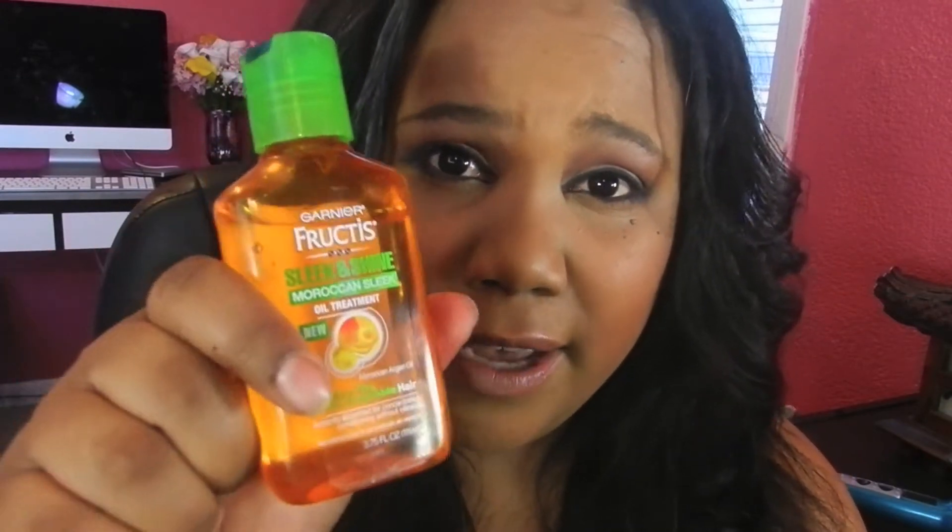This is the Sleek and Shine Moroccan oil — it's supposed to keep your hair from drying and frizzing and keep it more manageable. And then if I just need a quick deep condition, I use the three-minute Triple Nutrition from Garnier Fructis. It's for dry, damaged hair. I don't know if my hair is dry or damaged, but it's got shea butter, avocado, and olive oil, so that's what I try to use when I deep condition.